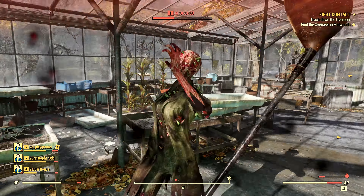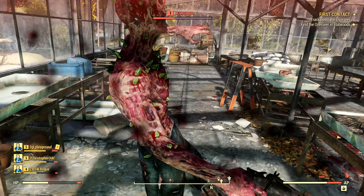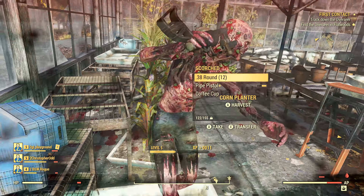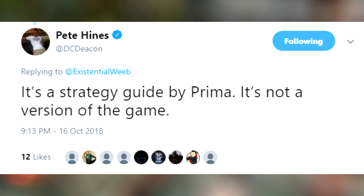Pete Hines had responded in defense of this strategy guide, because a person who expressed displeasure with the Platinum Edition had tweeted at him. Pete said: it's a strategy guide by Prima, it's not a version of the game.